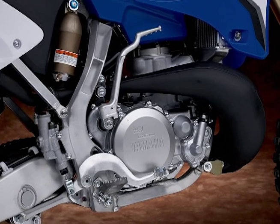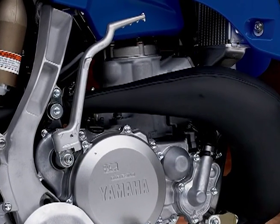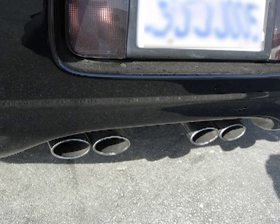When used as directed, Ringfree Plus will keep the combustion chamber, piston, and valves of any four-stroke gasoline engine virtually free of deposits. It also works great for all two-stroke engines. All engines that burn gasoline produce carbon — just look in the end of your car's tailpipe.